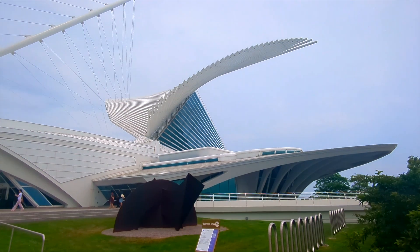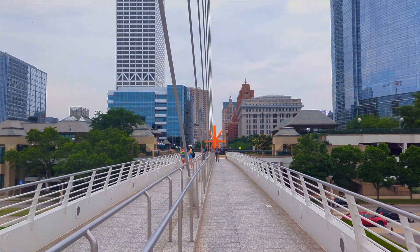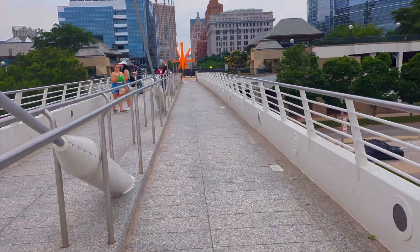The exterior's most striking feature is the Burke Brisole, a massive wing-like sunshade that actually opens and closes with the museum every day, and that process takes three and a half minutes.